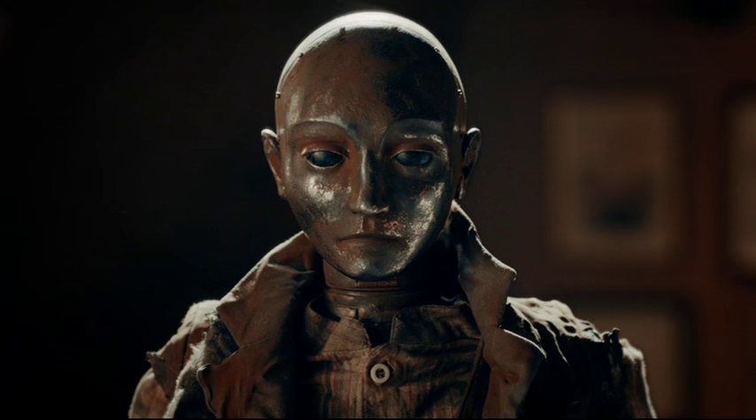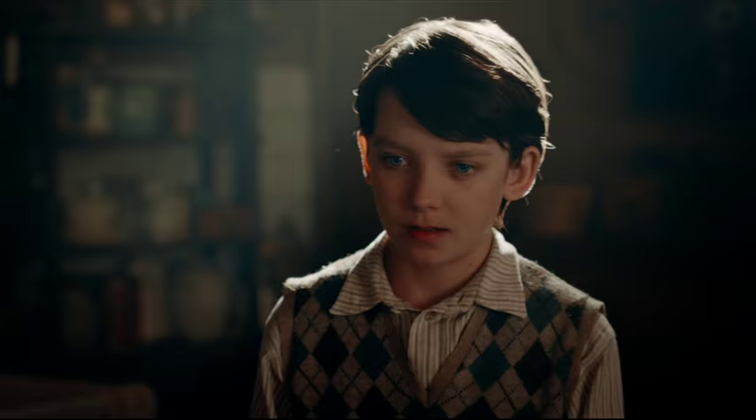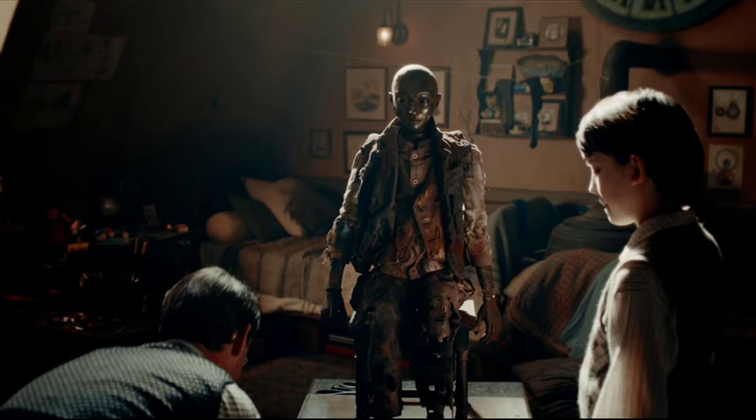What is it? It's called an automaton. An automaton? I found him abandoned in the attic at the museum. What does he do? He's a wind-up figure. Like a music box. This is the most complicated one I've ever seen. By far.